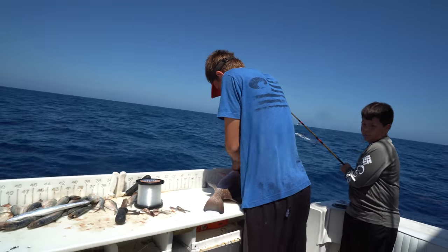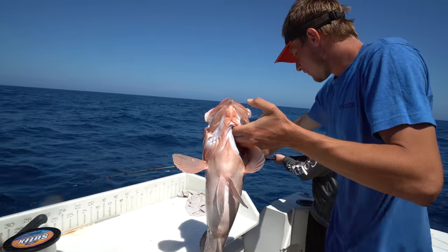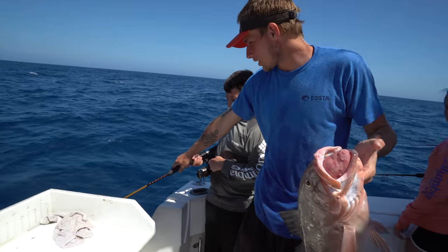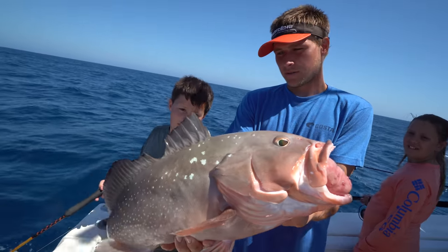Talk about putting a basket together quick. Yes we are. Look at that fish, Colin. What do you think? Pull your rod down so no one gets hooked. Good. Nice fish. Good job.